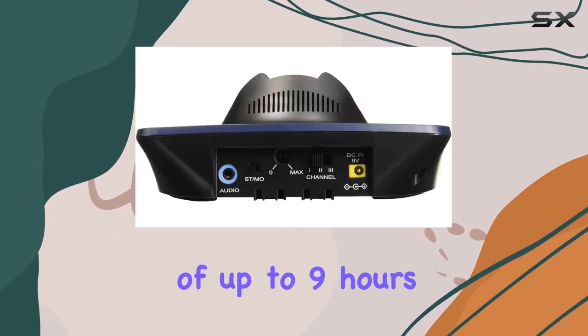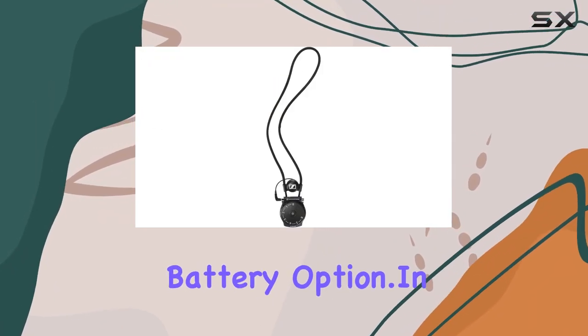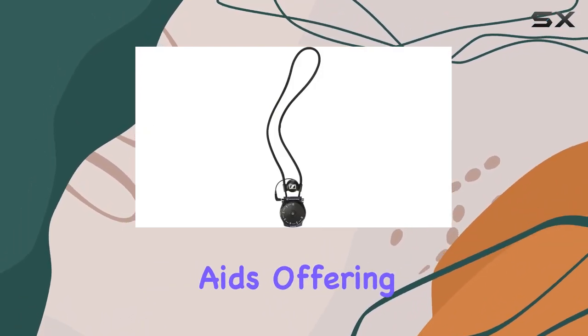The receiver's lithium polymer battery ensures an impressive operating time of up to nine hours, and the integrated charging compartment in the transmitter provides convenience and a spare battery option. In summary, the Sennheiser SET 840-S is a game changer for individuals with hearing aids.